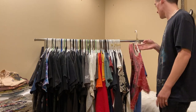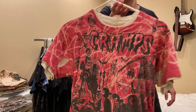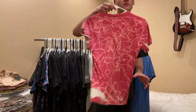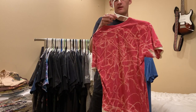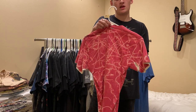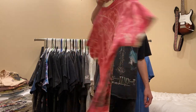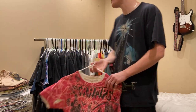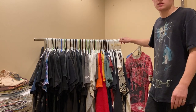Next up is this Kramps tee. It probably fits about a small to medium. It's late 70s to early 80s - just a big print, kind of a custom bleach tee. I'm asking $175 on that and I'll leave my Instagram linked in the description below.